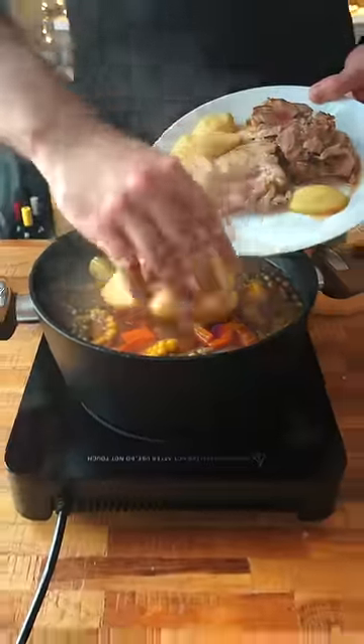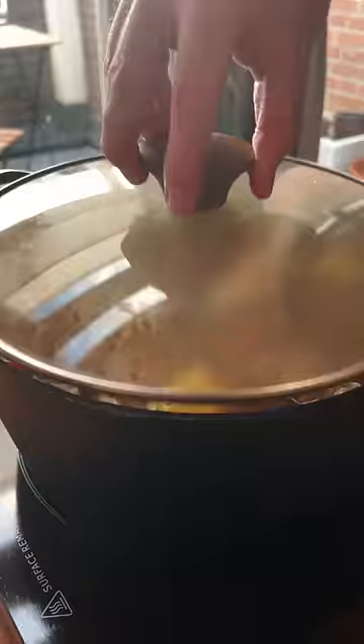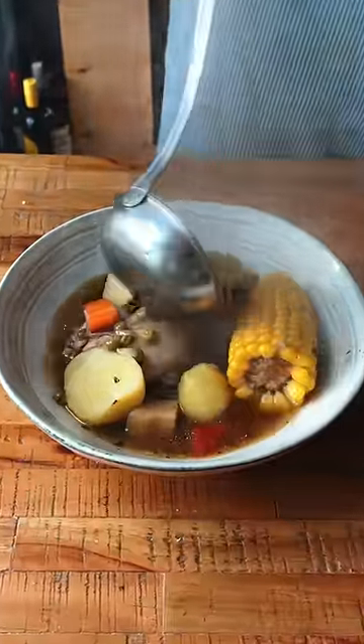Later we add potatoes, the chicken that I cooked earlier, and lastly a little sugar. After slowly simmering for a good while, this soup was ready to serve with all the goodness inside of it.